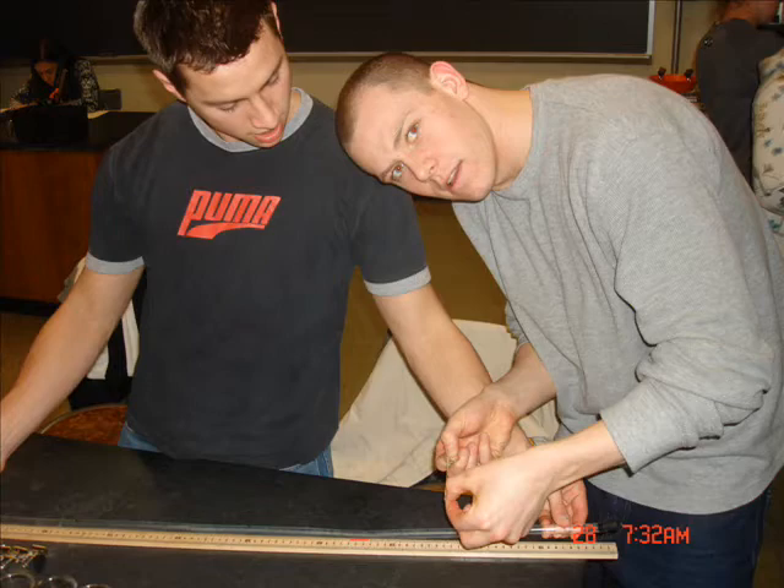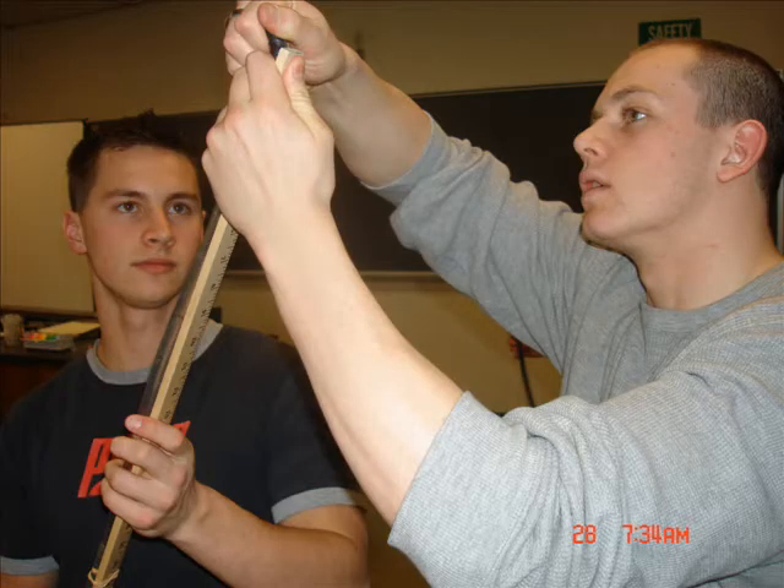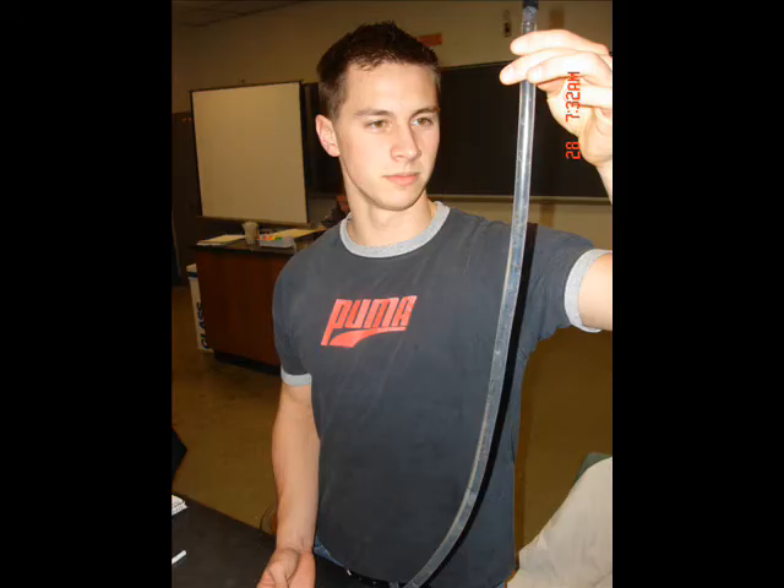Using light and heat gradients, we set up a control where we fill the tube with brine shrimp and attach clamps at 25, 50, and 75 centimetres. We let it sit for 20 minutes, allowing the shrimp to go to their respective realised niche. We also set up two experimental test tubes.